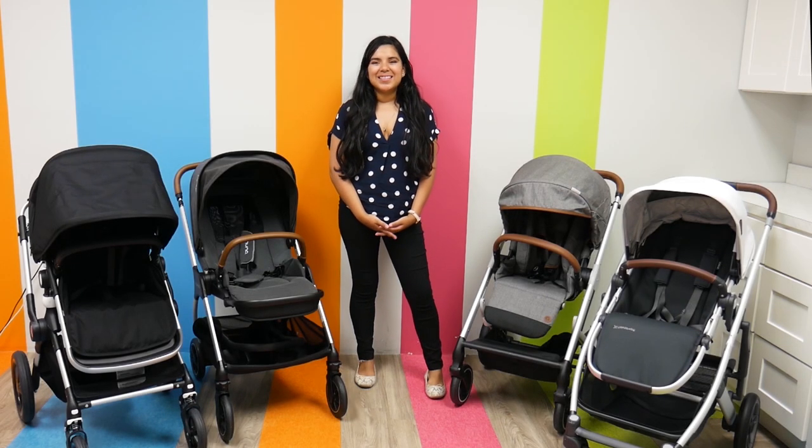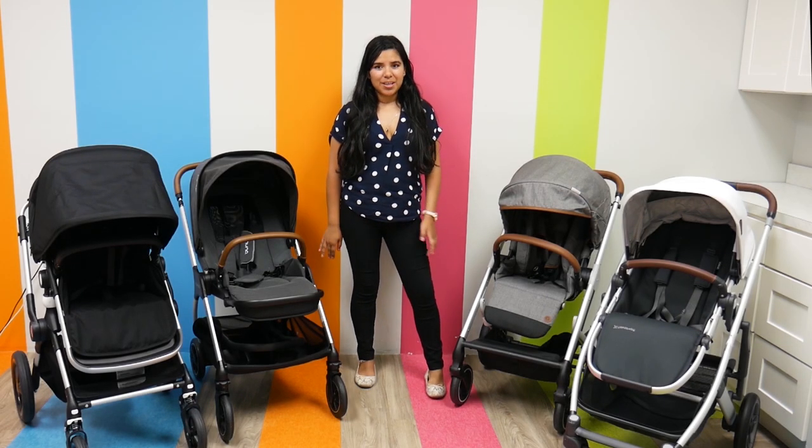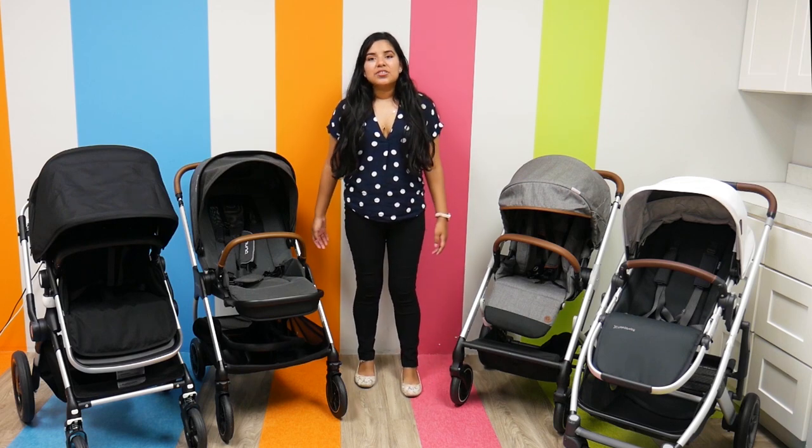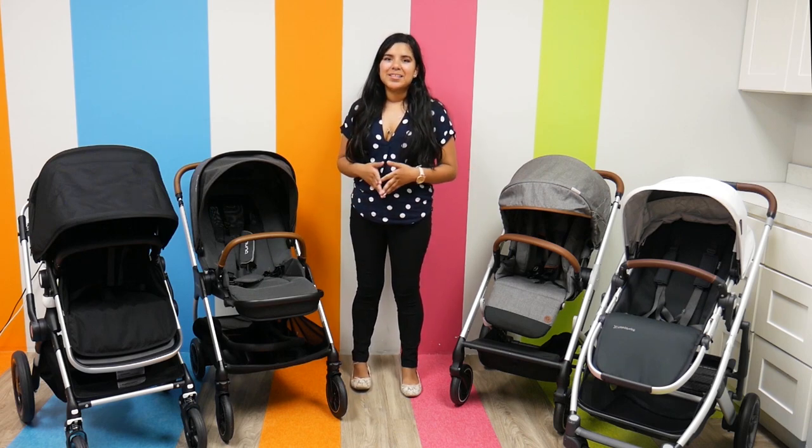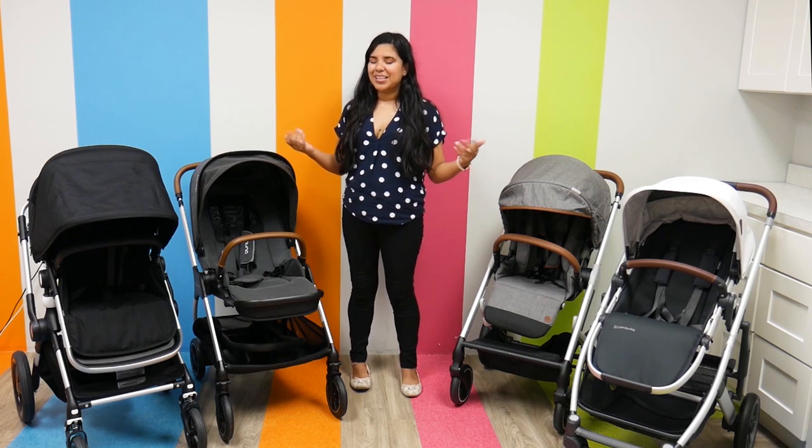Hi everyone, it's Shay from Pish Posh Baby, and today is going to be all about the top-rated midsize strollers of 2020. Midsize strollers are the perfect middle ground between a lightweight stroller and a full-size stroller. They tend to have smaller footprints, but you don't have to compromise on any features, which is why I really love them.